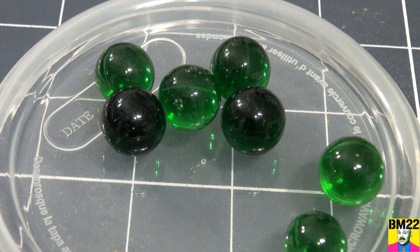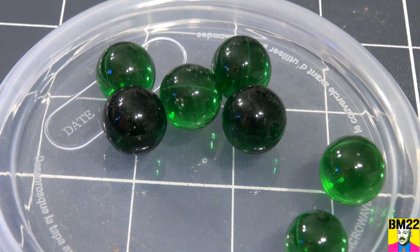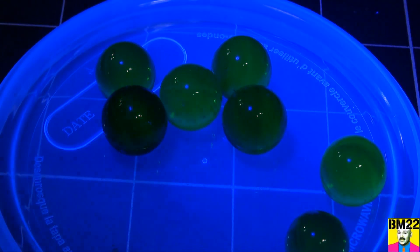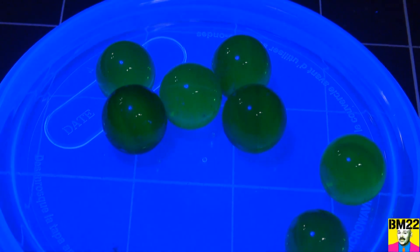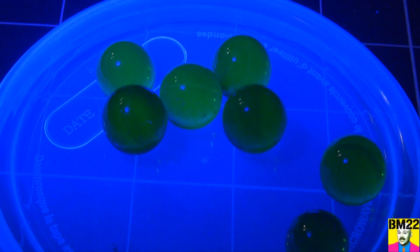Why? Because there's uranium in it. These are marbles made from uranium glass. What is uranium glass? Well, exactly what it sounds like — it's glass that has uranium in it. The more uranium, the brighter they will glow under UV light.